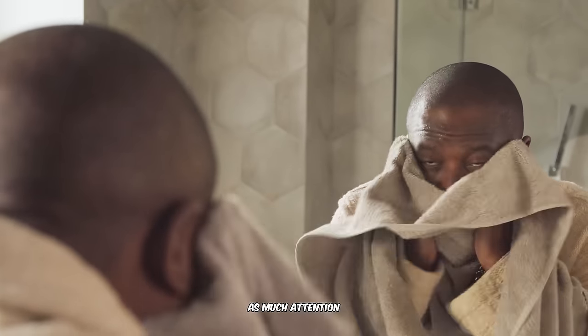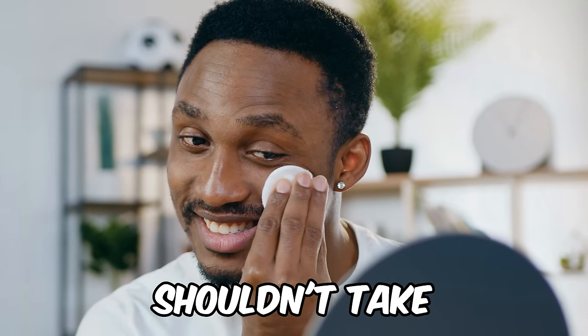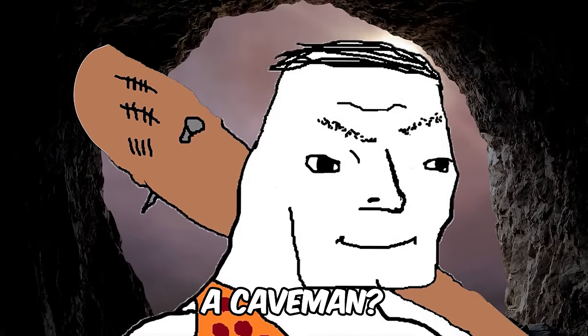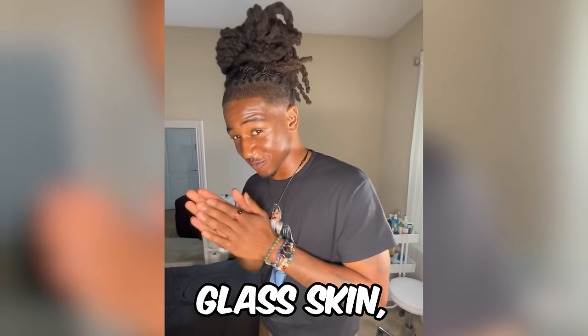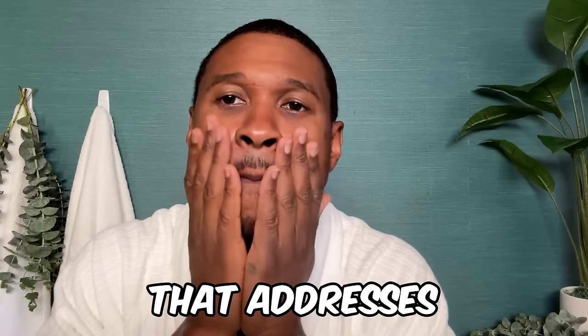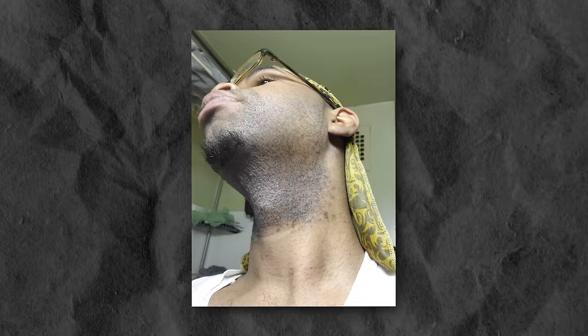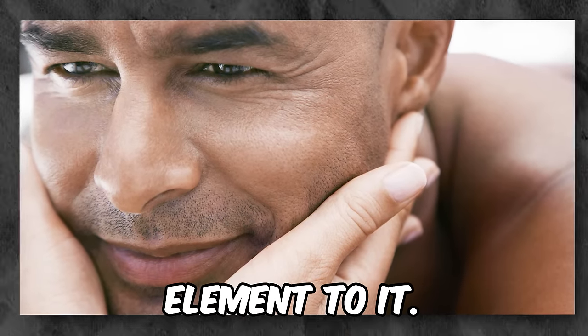Men's skin needs just as much attention as women's skin, and the idea that men shouldn't take care of their skin is quite literally barbaric. To successfully achieve glass skin, you need a routine that addresses acne and pimples, dark marks, hyperpigmentation, razor bumps, and imperfections, and has some sort of anti-aging element to it.